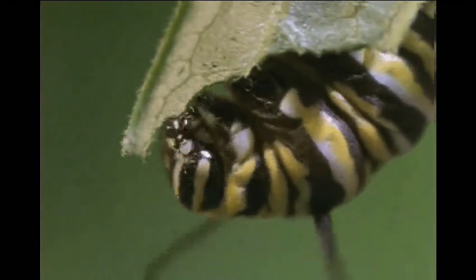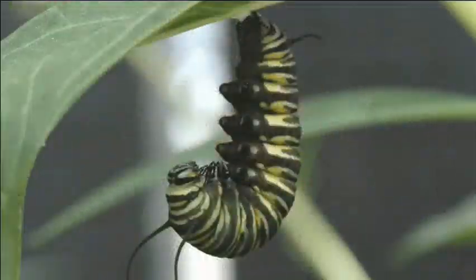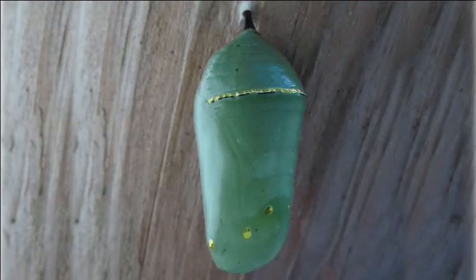It finds a suitable place from which to hang. It attaches itself on one end and then it hardens into a chrysalis. You might have heard this called a cocoon, but that's not really the right word. A cocoon is something the insect makes and covers itself with. Moth caterpillars make cocoons — they weave them out of silk and surround themselves with them. A chrysalis is simply a hardened exterior of the insect itself.